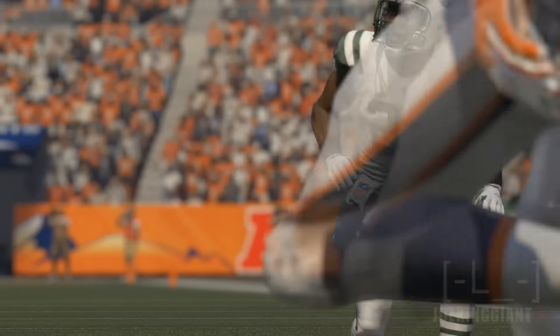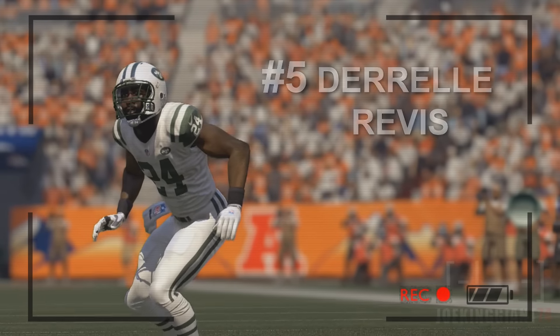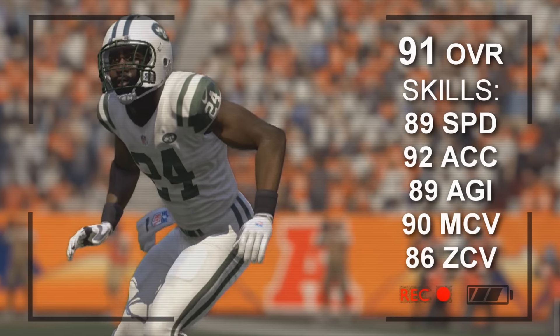At number five, from the New York Jets, Darrell Revis. This guy's still on top. After so many years he's still a beast. He does have 89 speed, 92 acceleration, 89 agility, 90 man coverage, and 86 zone coverage.